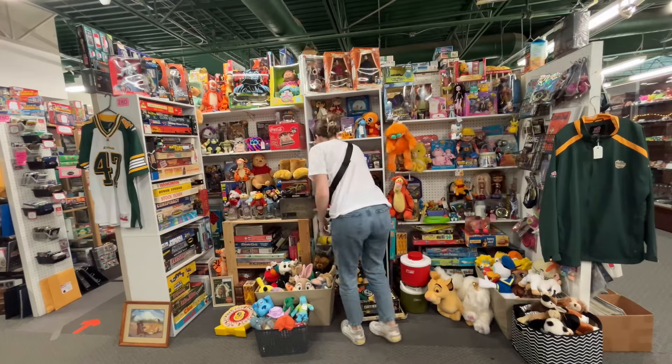I'm bringing my tripod to the antique mall so I can get better footage of me restocking. I don't know why I've never done this - maybe because I'm scared to do it in public. But I go there before the mall's even open, so it's just the staff, and the staff know by now that I film videos.